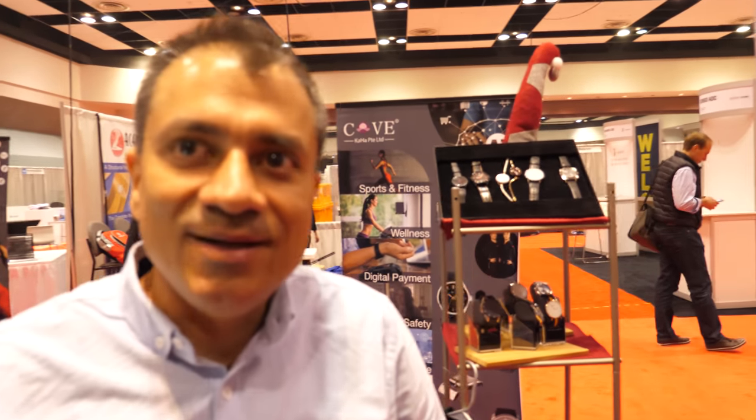My name is Pawan Gandhi. I am the CEO and founder of Kaha — a Singapore company. What we've done is create an end-to-end smart wearables platform. We have in-house capability for the entire value chain for smart wearables, right from the hardware and electronics, to the application framework, to cloud, artificial intelligence, machine learning, and so on.